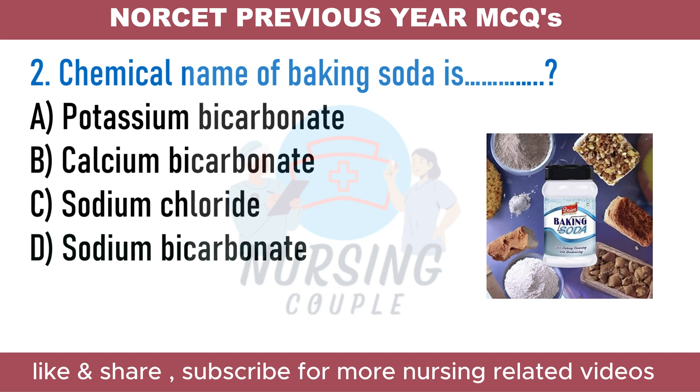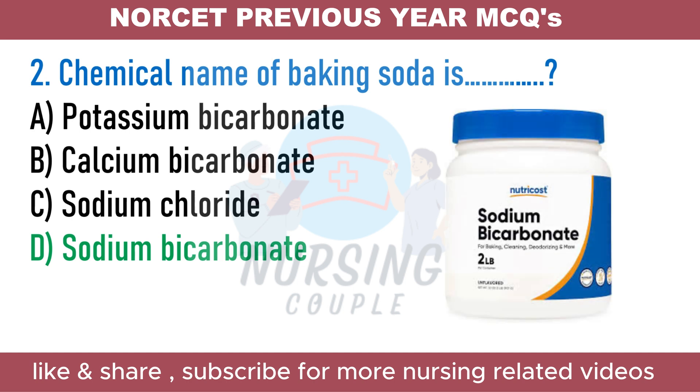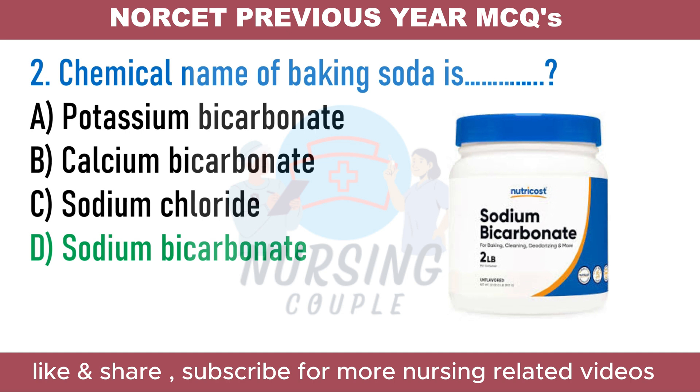The answer is Option D: Sodium bicarbonate. Sodium bicarbonate, also known as baking soda or bicarbonate of sodium, is a chemical compound with the formula NaHCO3. A sodium cation and a bicarbonate anion combine to form this salt. Sodium bicarbonate is a white, crystalline substance commonly found as a fine powder. It tastes slightly salty and alkaline.